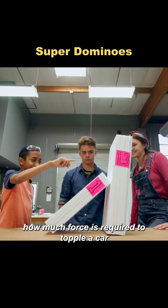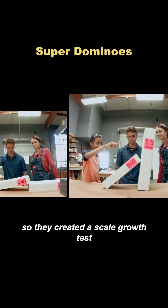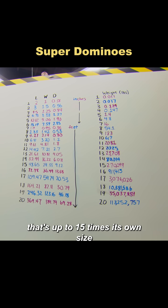First, they needed to understand how much force is required to topple a car. So, they created a scale growth test to simulate the chain reaction. Data shows that a domino can knock over another domino that's up to 1.5 times its own size.